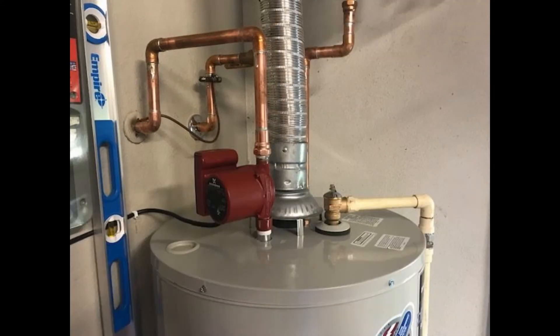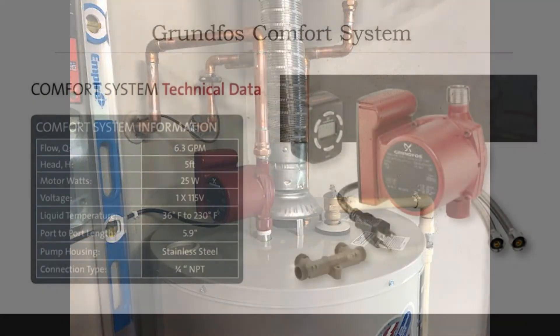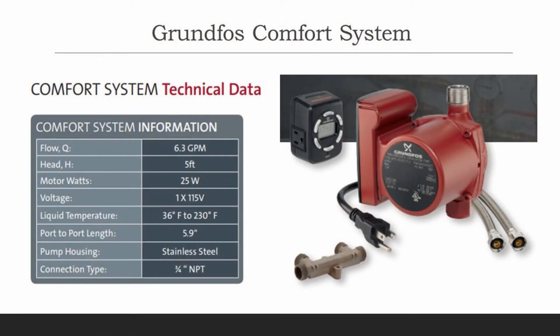I recently had to replace the water heater. After deliberating between tankless or tanked, I went with the tanked water heater. But we're tired of wasting water waiting for it to get hot at our furthest point, which happens to be our master bathroom sink. For recirculation, we don't have a dedicated line, so I looked at options and one recommended by the plumber was the Grundfos Comfort System.